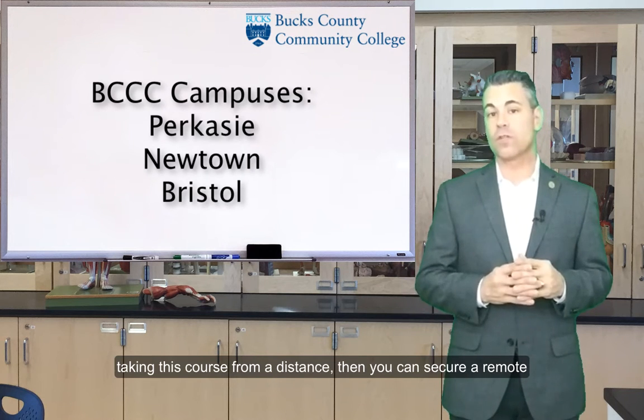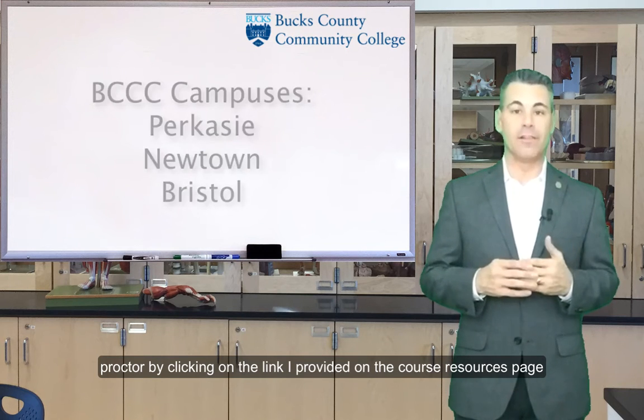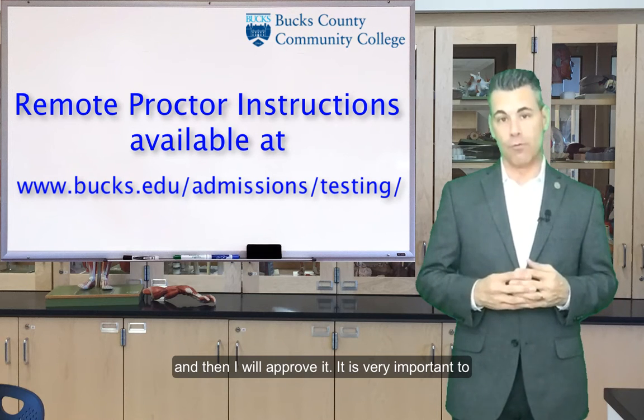If you are taking this course from a distance, then you can secure a remote proctor by clicking on the link I provided on the course resources page in Canvas. This will give you instructions on how to find that remote proctor, and then I will approve it.